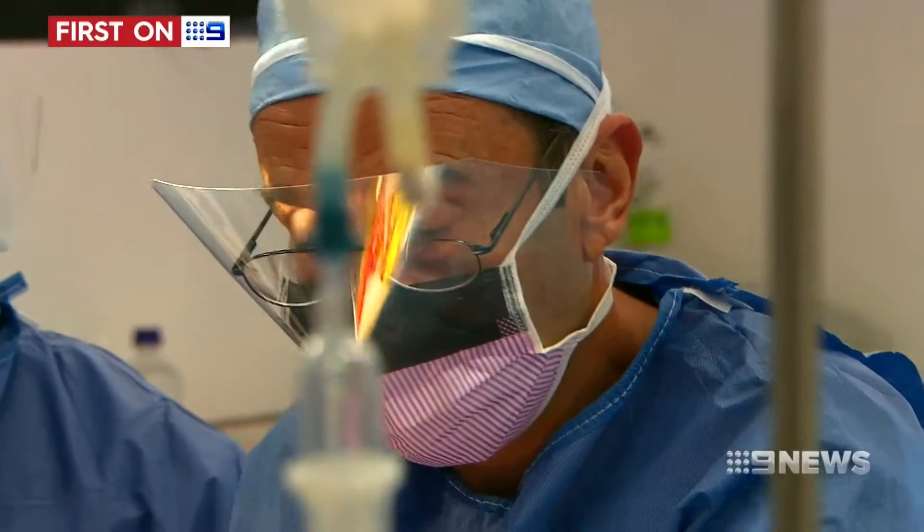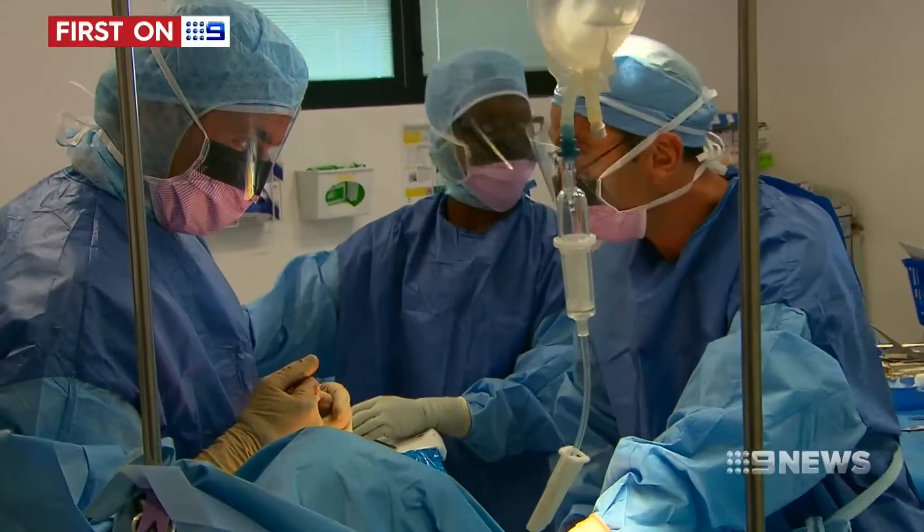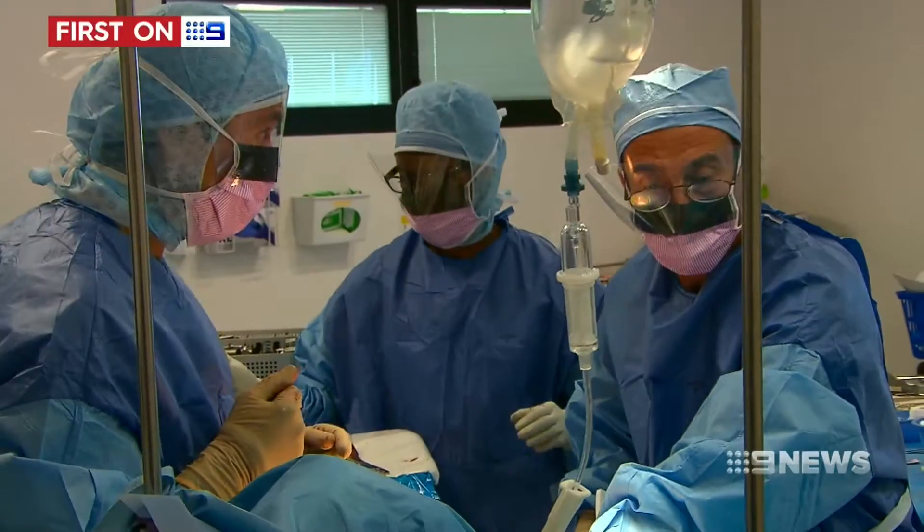That data then acts like a GPS during the operation, telling the doctor whether they're within a millimetre of the target. Prior to that, we use our own judgement — we eyeball it. We assess whether it looks right, and that's as good as we can do.